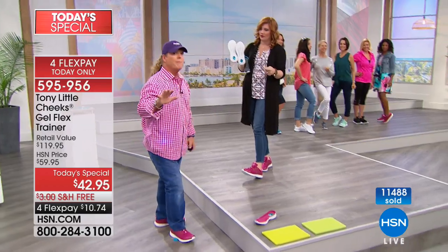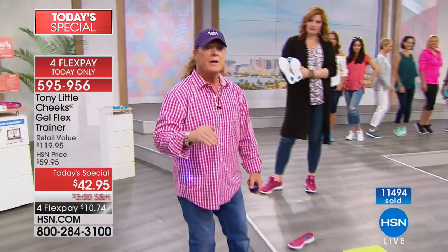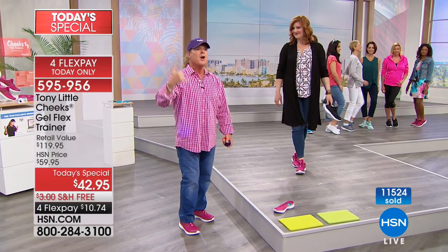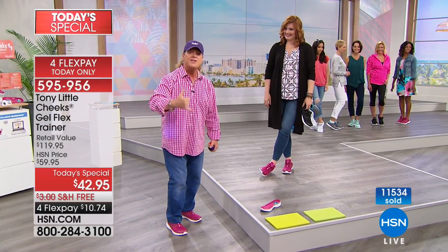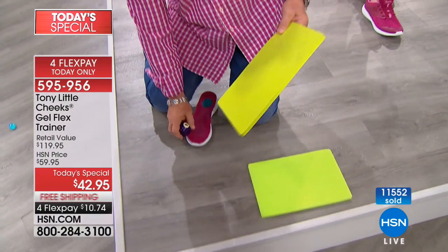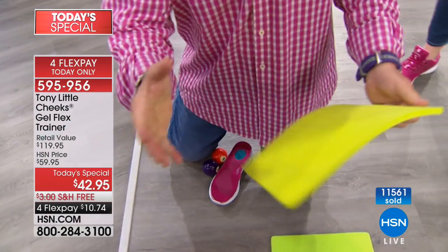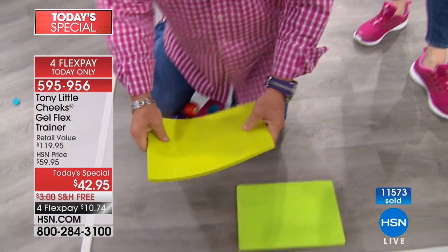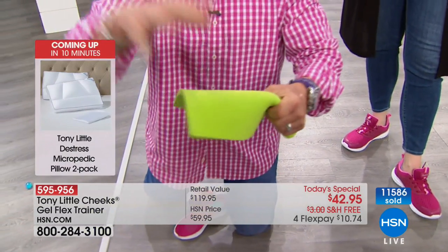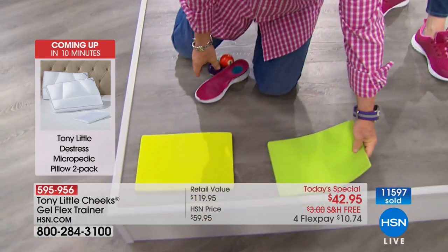SEVA versus EVA: EVA is used in almost all athletic footwear for impact absorption — it's in $150 shoes and $50 shoes. SEVA is what we've been using, and it's pliable, but the difference is in energy return. Look at the EVA — one and a half bounces, maybe two. Look at SEVA — one, two, three, four, five — if you watch the video, it will bounce like seven times to what EVA does.